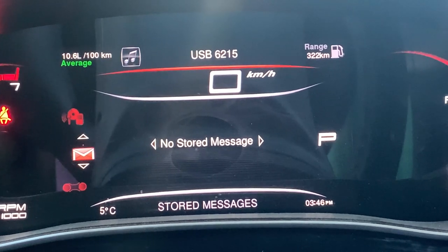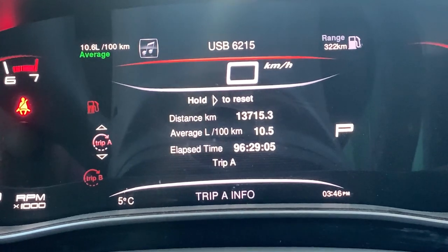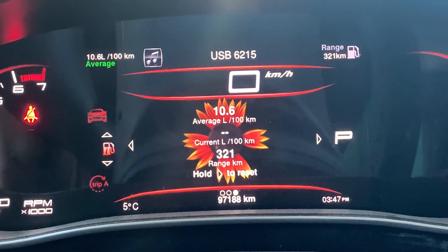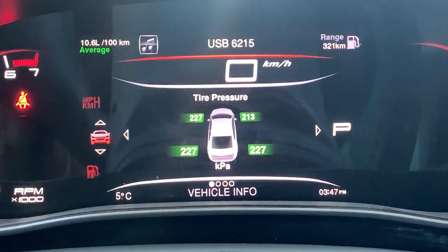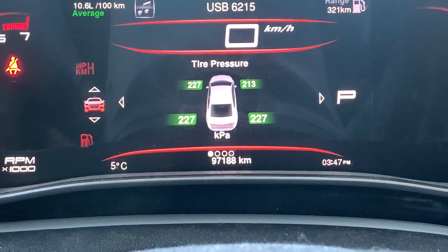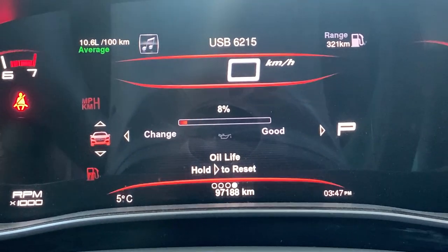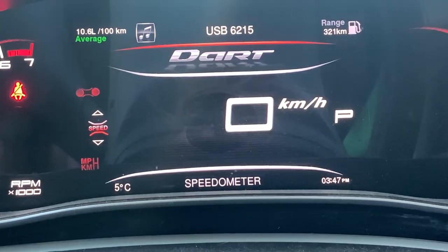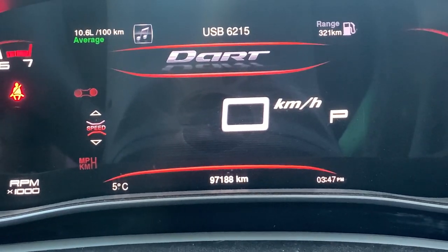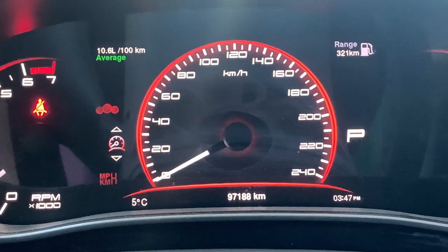The cluster stores all engine fault codes in this menu. You have Trip A and Trip B readouts and live fuel economy. A full flower graphic indicates great fuel economy. It also shows tire pressure so it can tell you immediately when you need to fill up the tires, coolant temperature, oil temperature, and oil change reminders. You can also switch between a digital speedometer display and a traditional speedometer by hitting right.